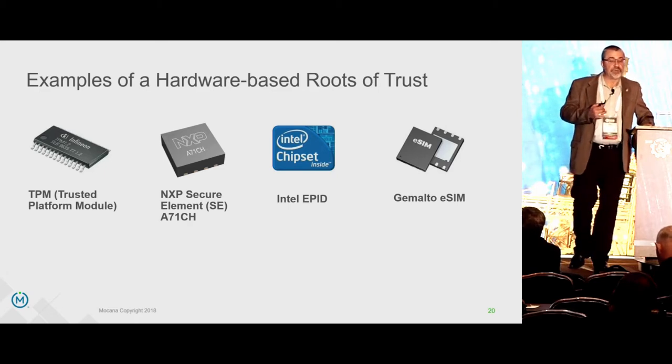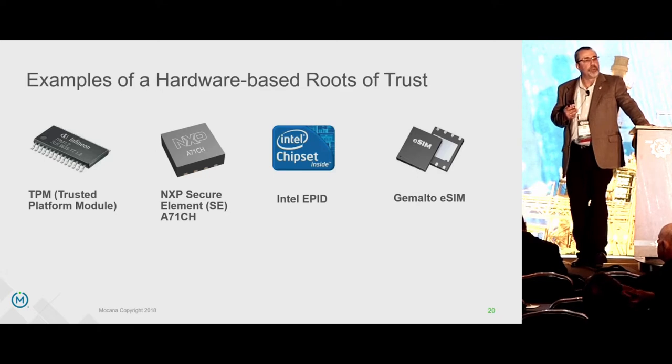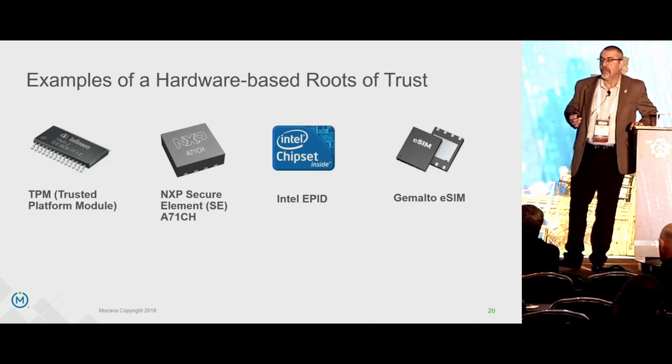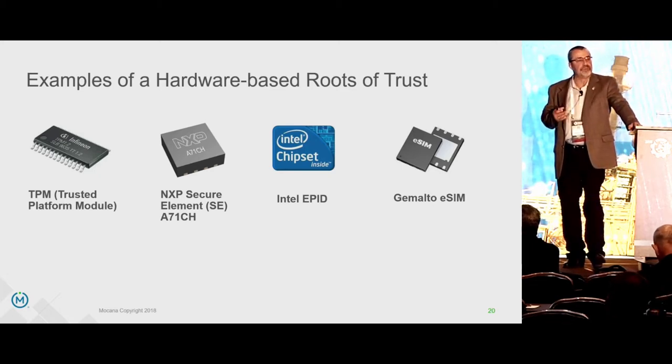Examples of roots of trust: TPM is probably the best-known hardware root of trust, but there are other forms — NXP secure elements, Intel EPID SDO, Gemalto eSIM, an HSM, a CA, a MIM. All of those functions are able to provide a root of trust measurement and validation. They can prove I'm Dean Weber — they cannot prove I'm Bill Gates.